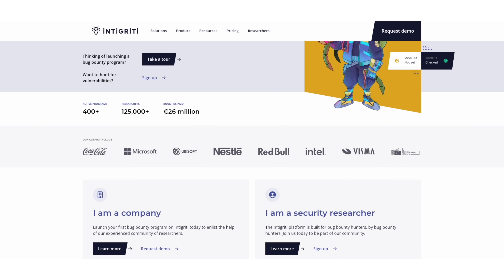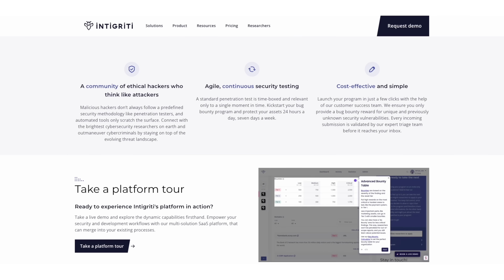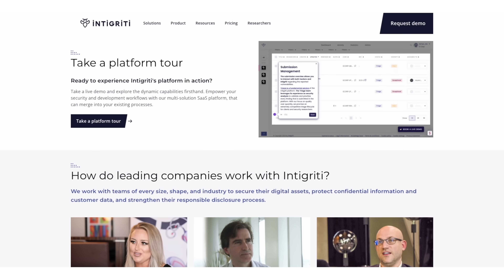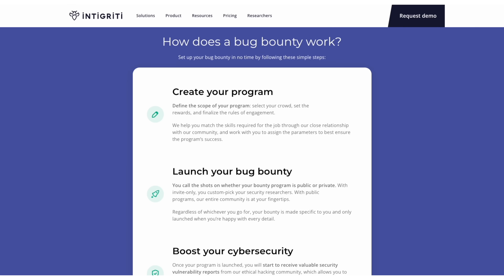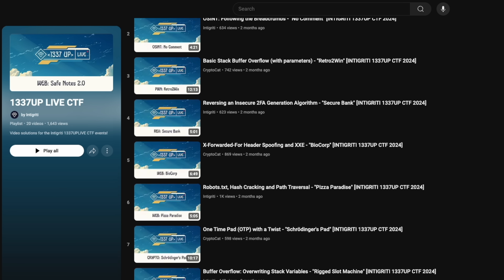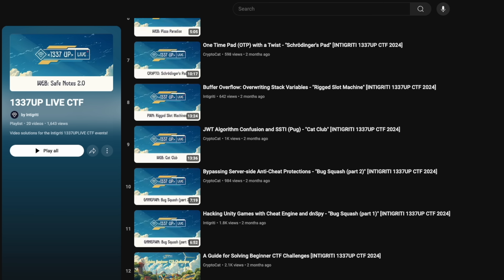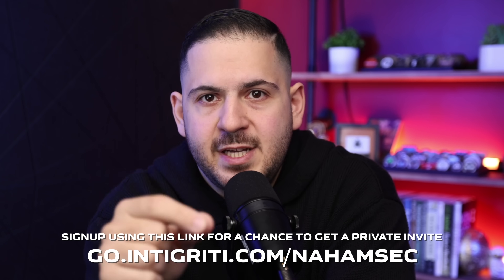Speaking of getting paid, let me tell you about today's sponsor, Integrity. I hack on Integrity, and honestly, it's one of the best platforms I've worked on. They connect hackers like me with companies like Intel, Ubisoft, and Red Bull to help them find and fix vulnerabilities before they become a real problem. Their triage and community teams are super technical and responsive, so your reports are handled quickly and fairly. Plus, you get paid as soon as your reports are triaged and accepted. There's also a real sense of community with educational hacking content — blogs, videos, and challenges. If you're serious about hacking or looking to take your skills to the next level, join Integrity today.